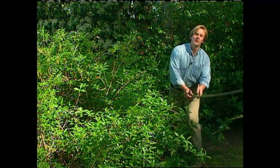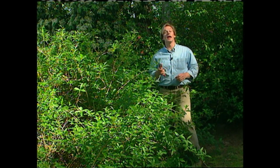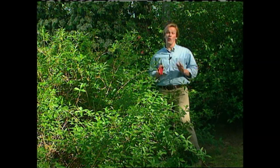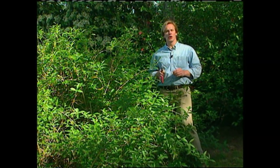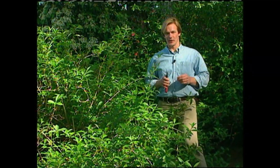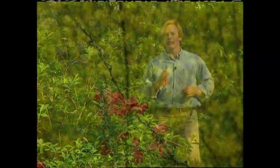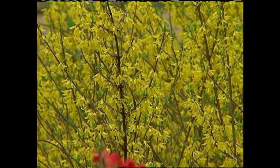There's really nothing to it. It's all about following common sense and a few basic ideas, and remembering that old rule of thumb about when to prune. If it flowers after May the 15th, you want to prune it in late winter and early spring for lots of bloom in summer. If it blooms before May the 15th, like this forsythia, you want to prune it as soon as it finishes flowering.